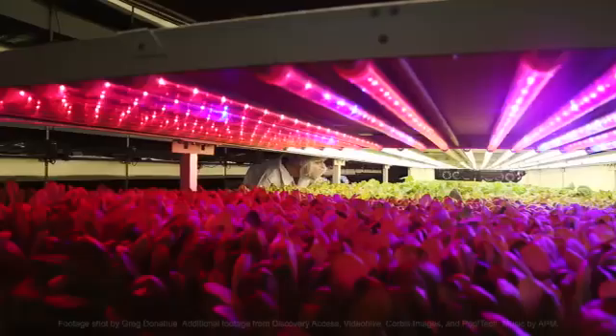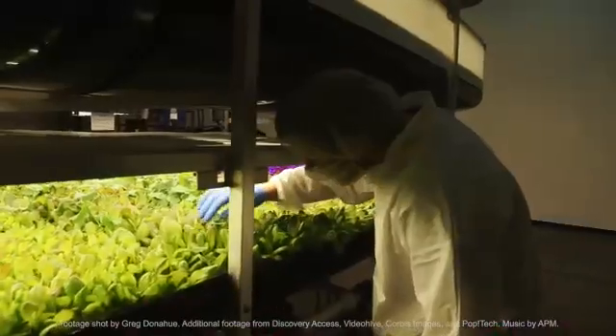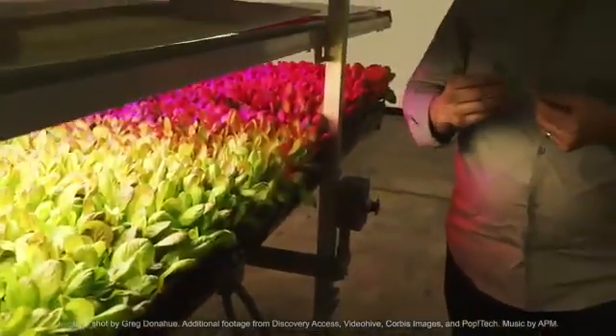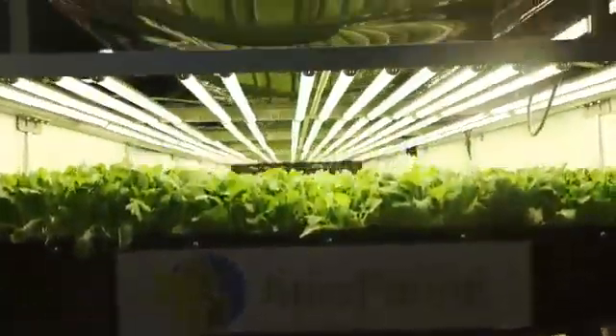We listen to the plants very carefully to try and understand what they're telling us and try to optimize all these different qualities of a plant. It's a tough business, but it's one that's going to stay and it's going to have a bigger and bigger impact. Do you think vertical farms will help solve our food production problems?